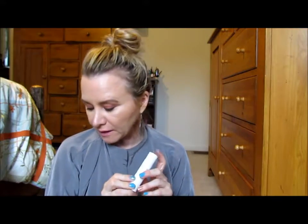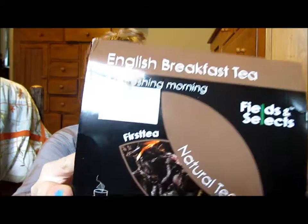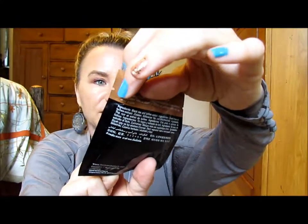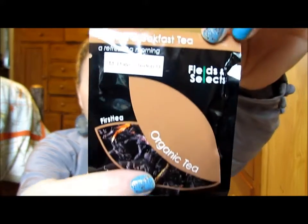So this is my new subscription service — it's the only one I get right now and I really love it. I'm going to link all the details below. And I just want to tell you guys about this tea real quick. This is English breakfast tea — it is Field Selects.